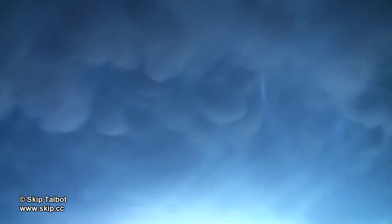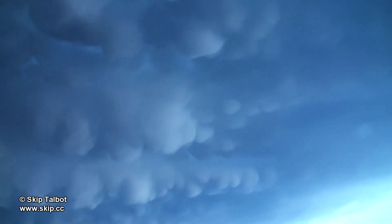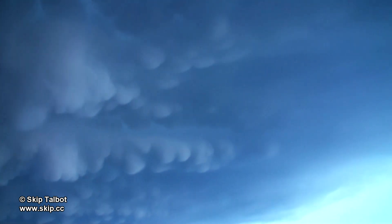As I emerged from the rain there was a beautiful mammatus display above me — they were a deep blue color. I tilted the camera straight up to shoot them as I made my way down to the storm's base.